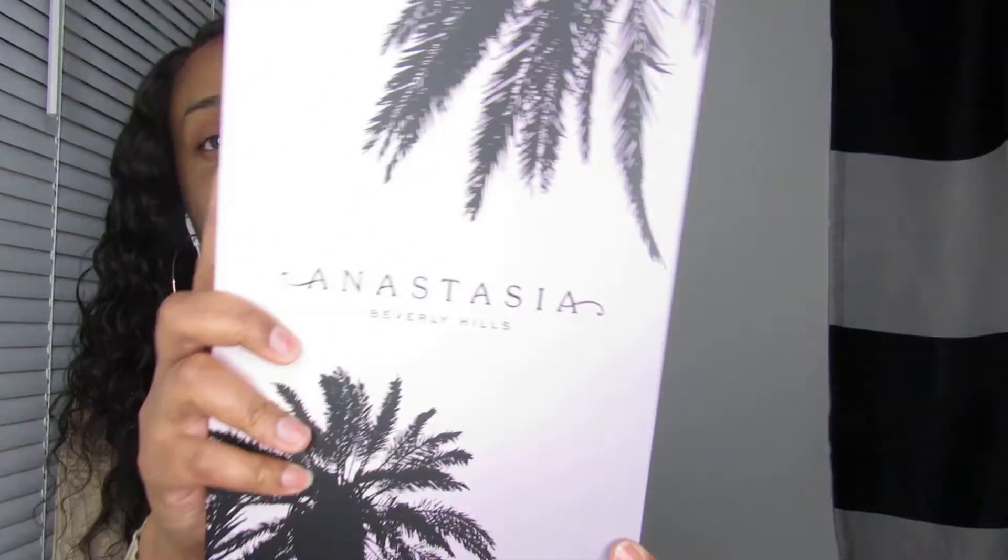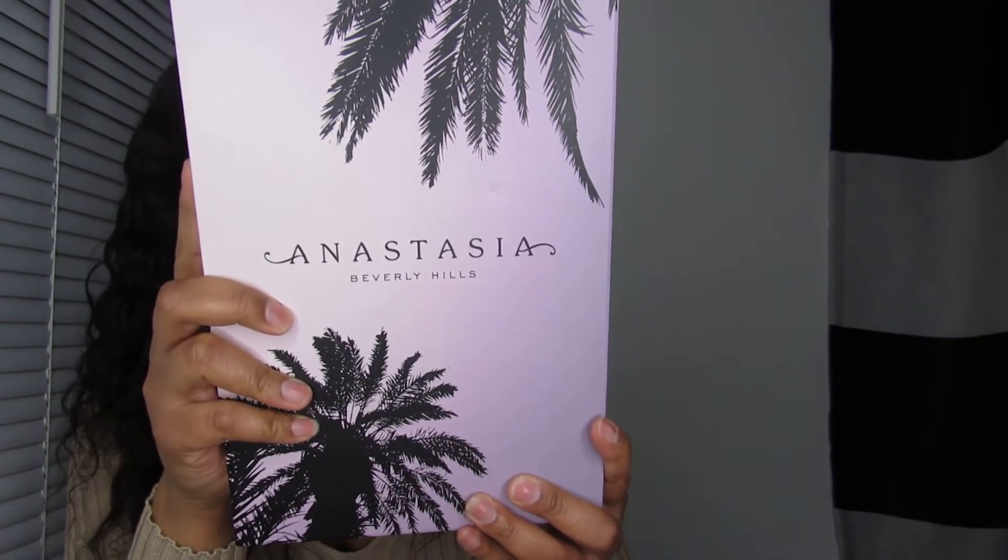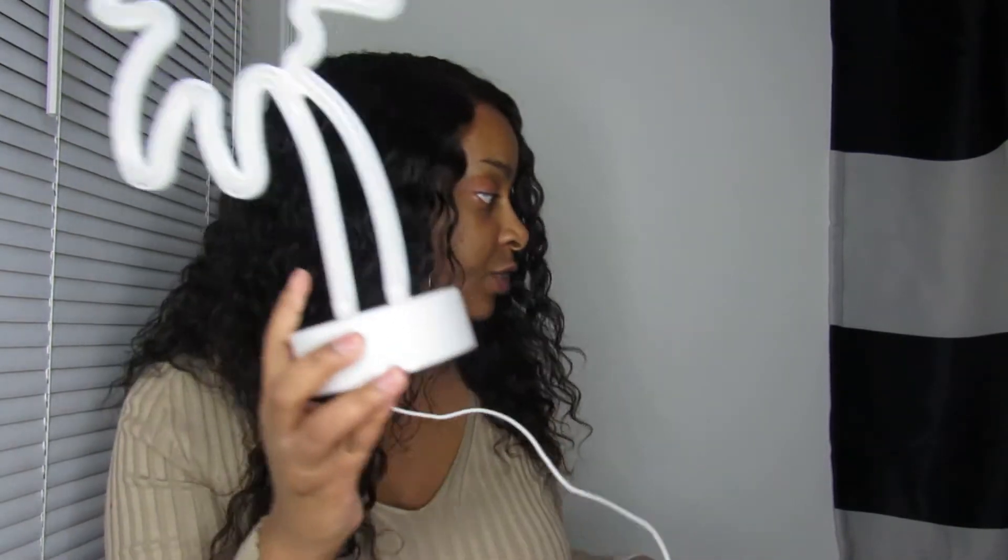Now let's get on to Anastasia. The first thing from Anastasia is this cute little light I got. It normally runs for like $15 but I got it for $12.